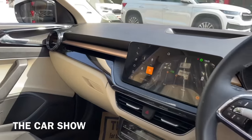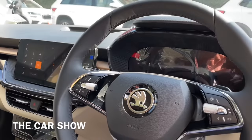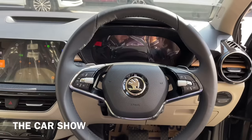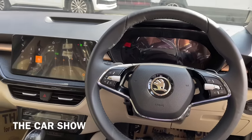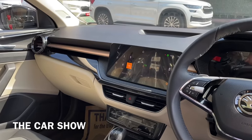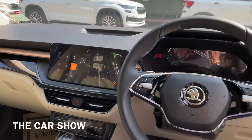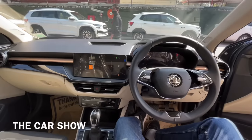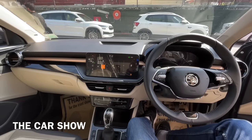Safety features की बात करें तो इस car में total six airbags दिये गए हैं. इसके अलावा ABS, EBD, electronic stability control, traction control, ISOFIX seat mounts और multi-collision braking system जैसे features भी मिलते हैं. Warranty package की बात करें तो four years and one lakh km की warranty as standard Skoda offer कर रही है और इसे extend भी करवा सकते हैं.